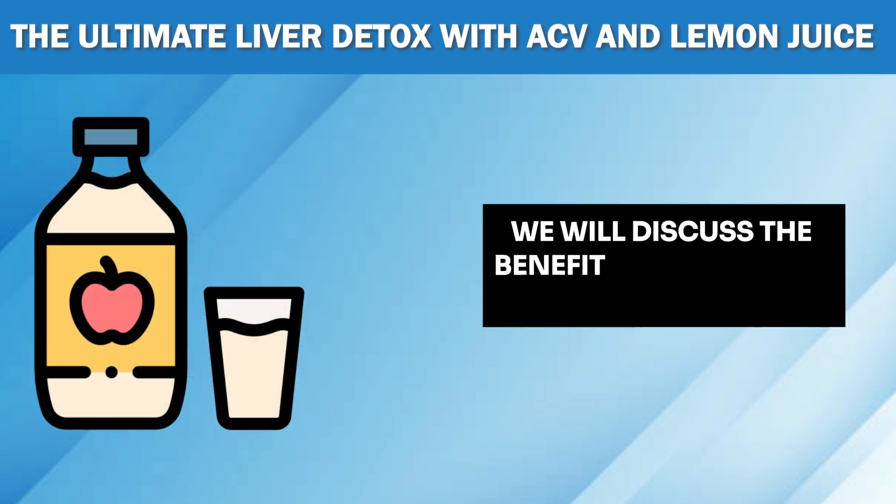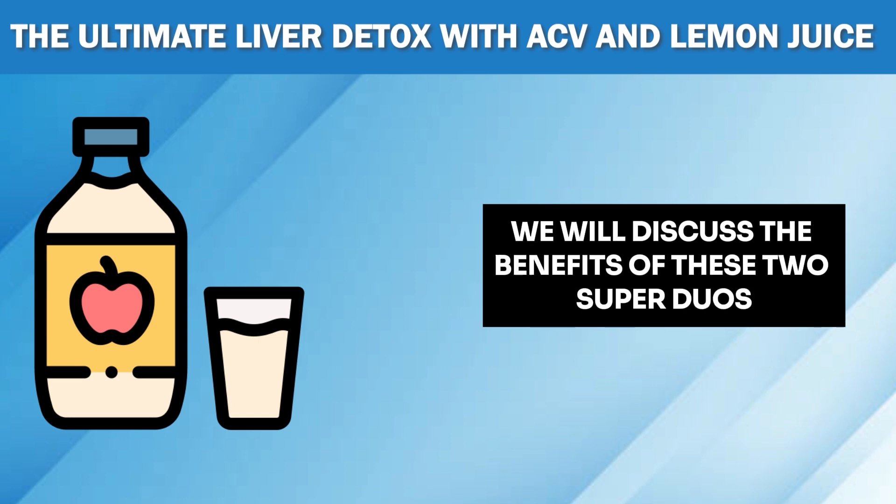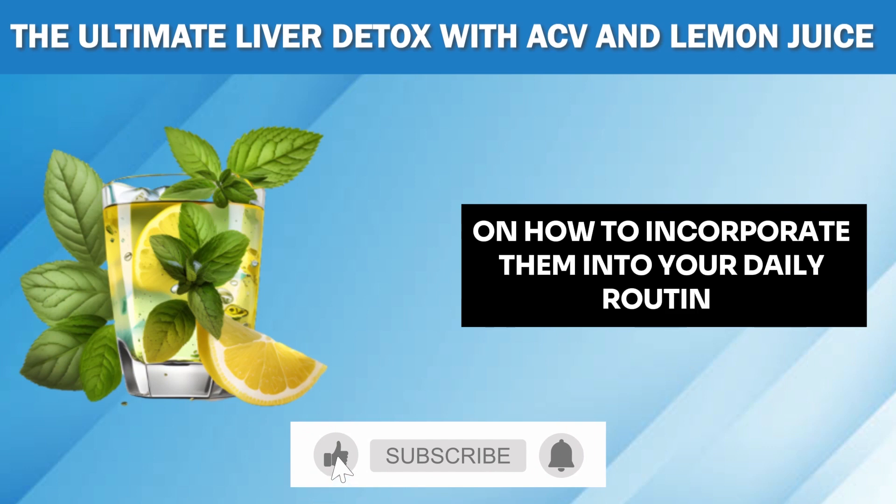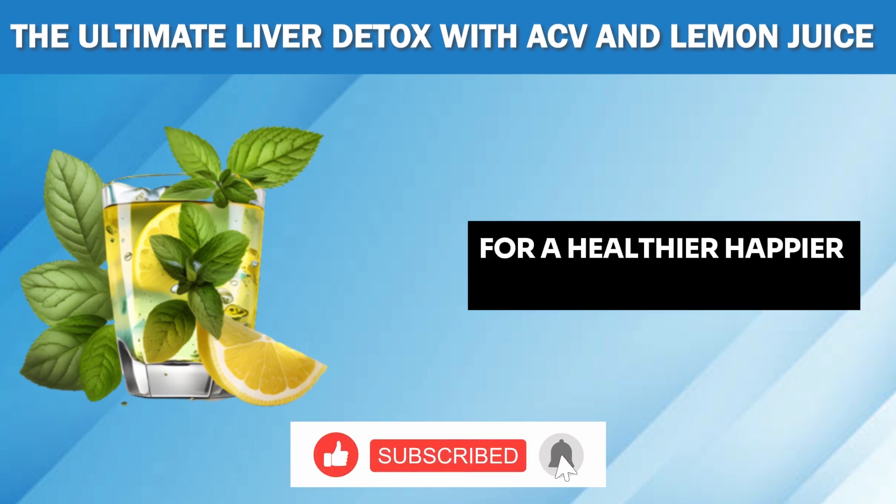We will discuss the benefits of these two super duos and give you practical tips on how to incorporate them into your daily routine for a healthier, happier, and cleaner liver.